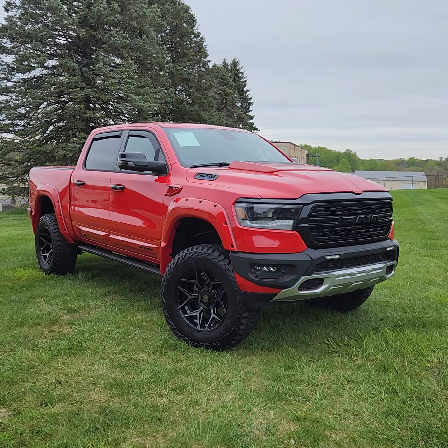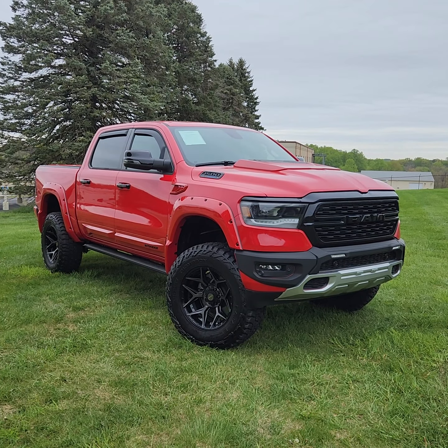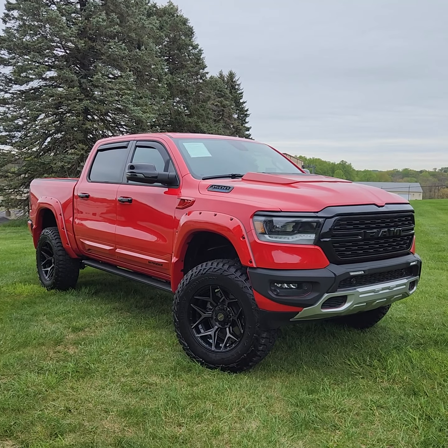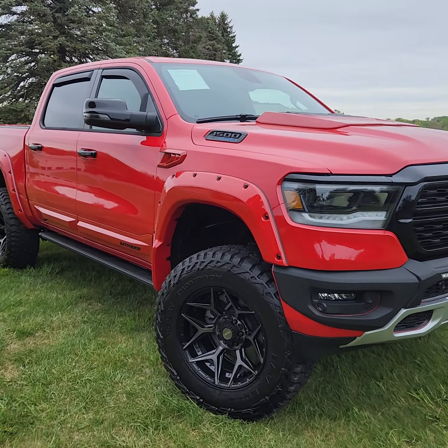Good morning everybody, this is Kevin Reese over at Sky Motorcars doing a video today on our 2023 RAM 1500 Tech Star Intruder. It's a really cool truck — figured I would just do a quick little walk-around video for everybody and we'll kind of walk around the whole truck and go over it.